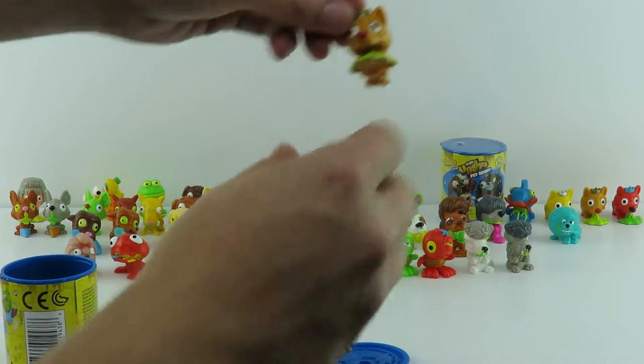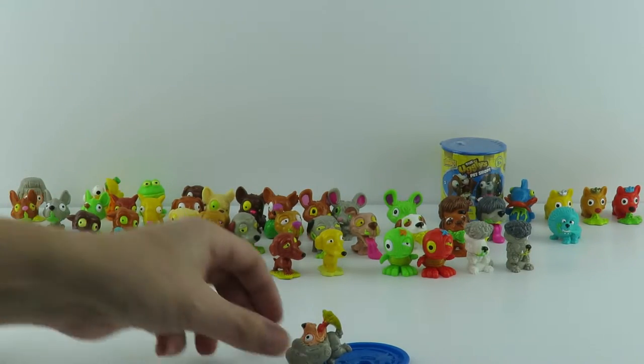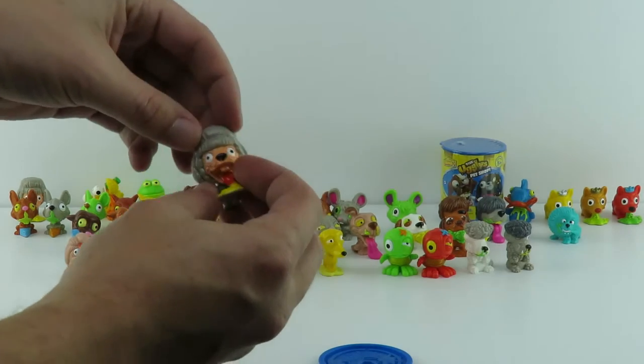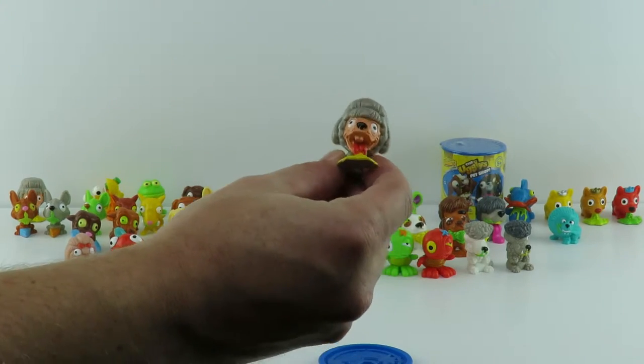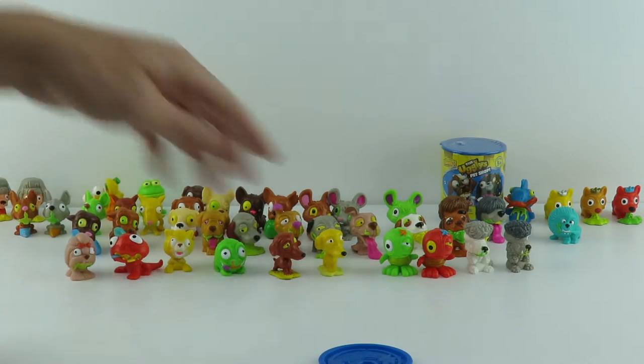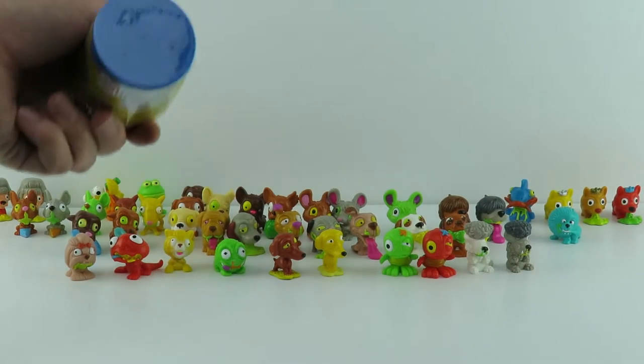Oh, that's a duplicate again — we already have one. We'll get rid of that one. And another one — it's a Poo Poodle. And I think that's a duplicate too, isn't it? Yeah, it is. There she is in the back. Quite a do on that poodle.